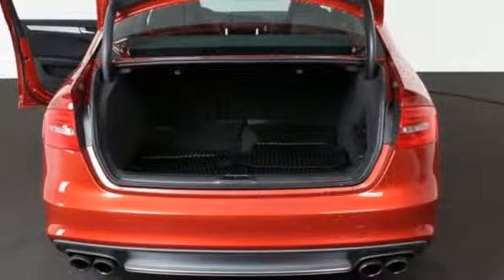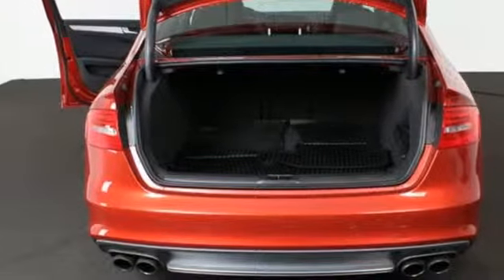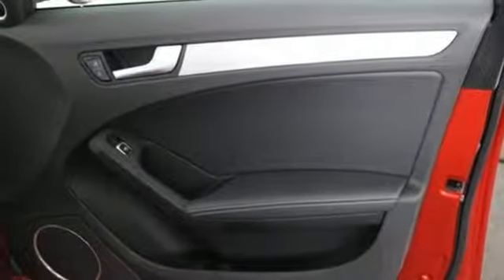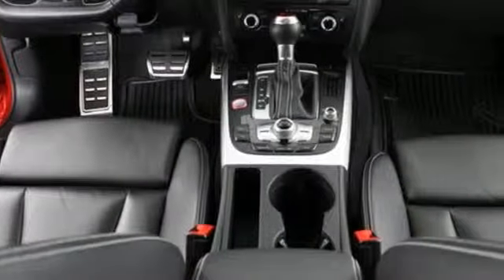Front heated bucket seats, auto shift manual transmission, power sliding and tilting sunroof, sports suspension, and intercooled supercharged V6 engine.